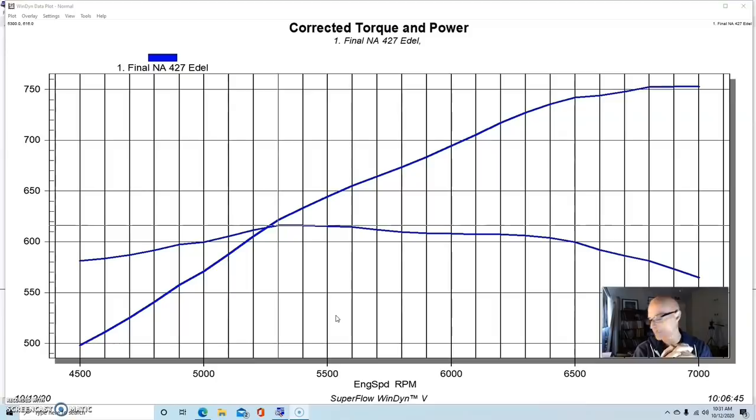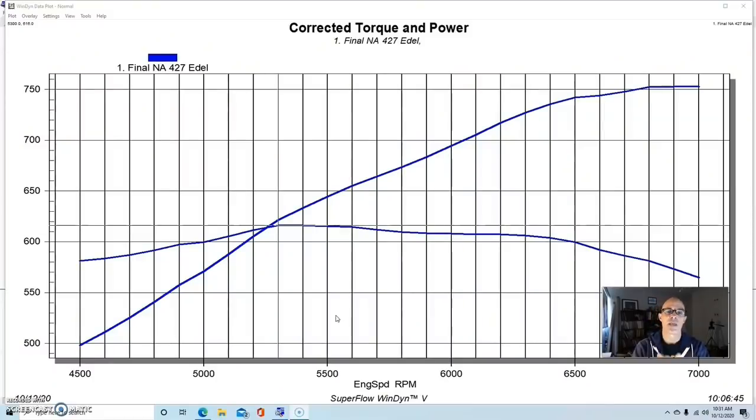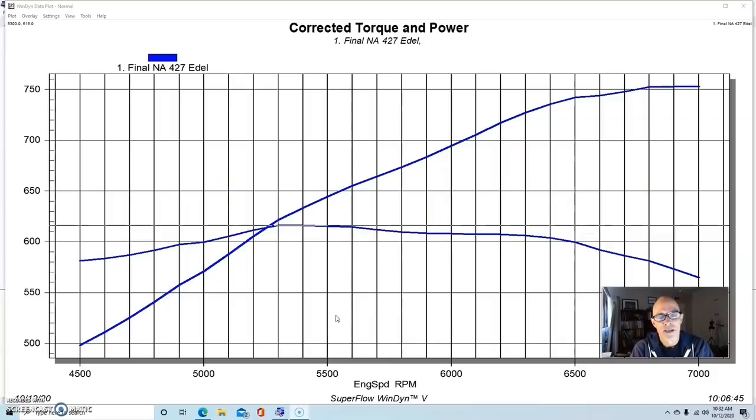We had a Wilson-ported Super Victor intake manifold. Although it was designed for a 4150 carburetor, we ran a 4150-to-4500 adapter and then a Jones SS1 Dominator carburetor — a 750 Dominator, the same carb I ran on my Engine Masters motor. The 427 was 13 to 1 compression with those big ported heads.